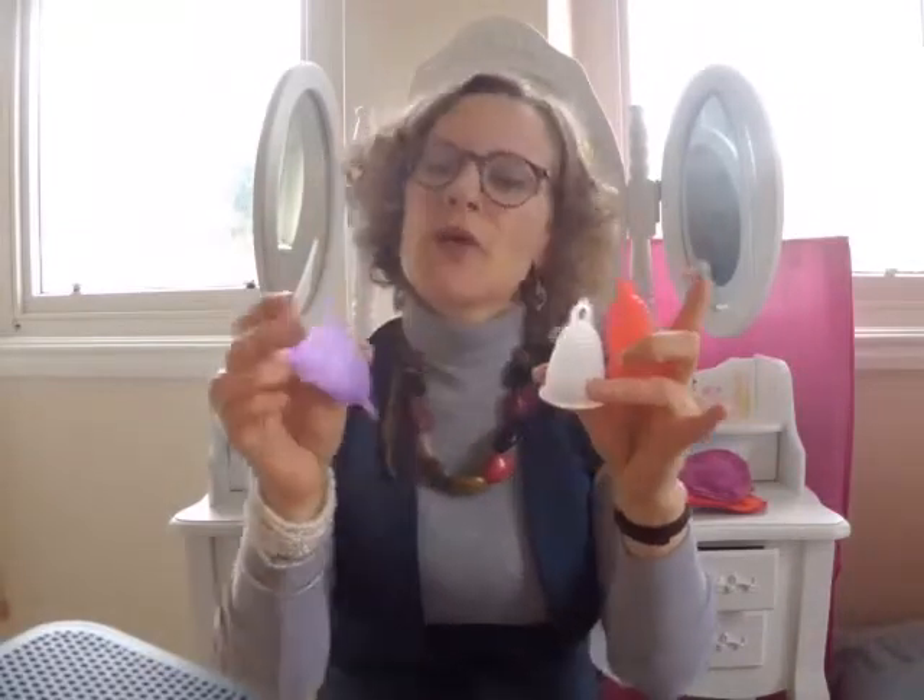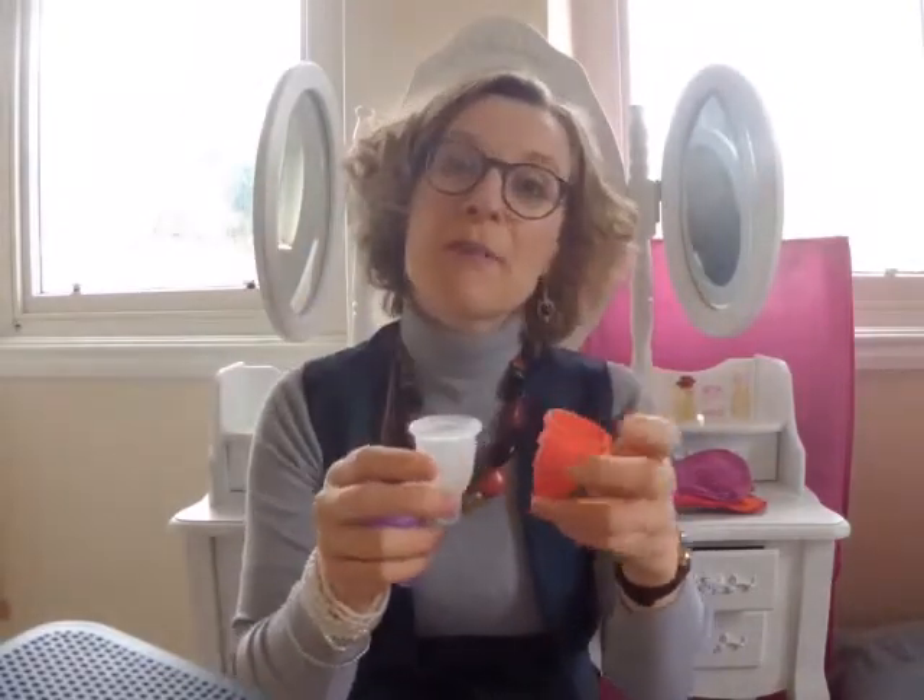How about a menstrual cup? This is what they look like. We sell these ones — they're made by Meluna. They come in different colors and different sizes, really to suit everybody.